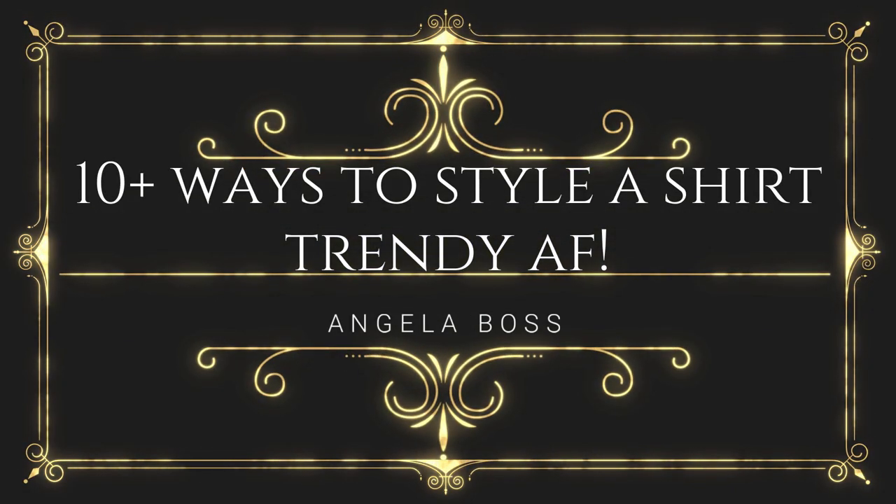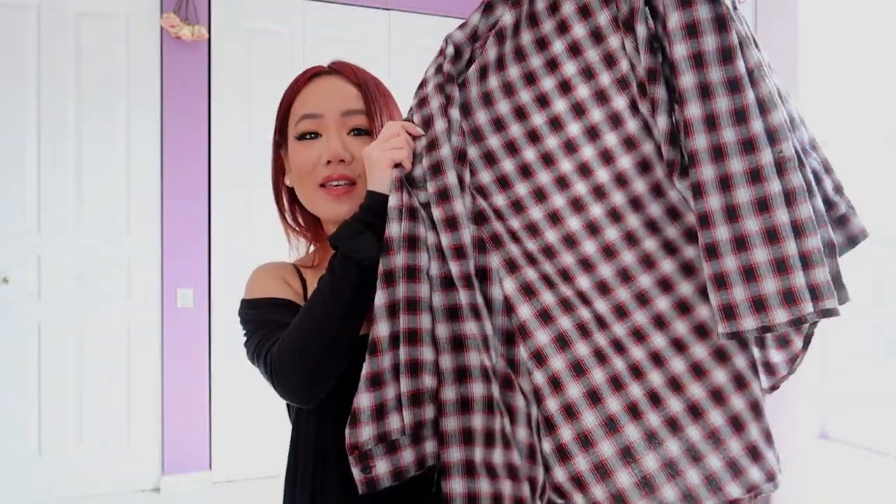There are so many ways to wear and style this shirt, and I'm going to show you all of those ways today. I don't really know what to call this shirt — I think it's like a flannel plaid button-down. It's oversized and it is so freaking trendy right now, so if you'd like to know how to style this shirt and be on trend, please keep watching.